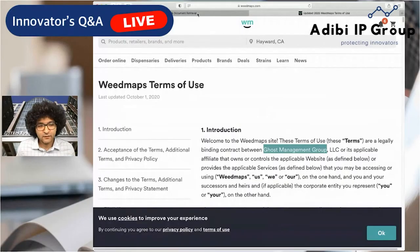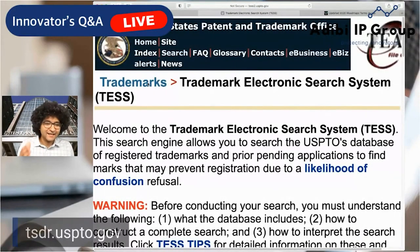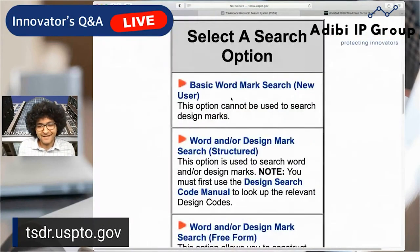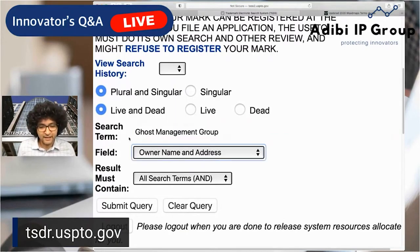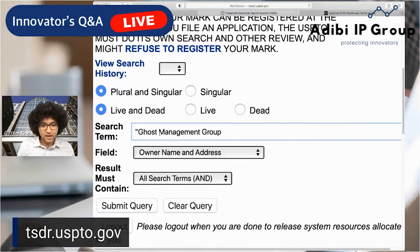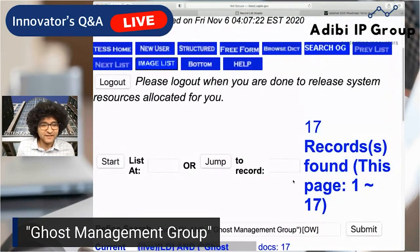Let's test that theory. We're going to go to tsdr.uspto.gov and click on 'Search Trademarks.' Remember, you can apply what I'm showing you here to any other company you might be interested in researching. Click on 'Basic Wordmark Search,' put in their name, and click 'Owner Name.' I'd suggest using quotes — that would knock out a lot of others that might have similar hits, like if they have the word 'ghost' in them. Once you do that and click 'Submit Query,' we get 17 hits — 17 live marks.